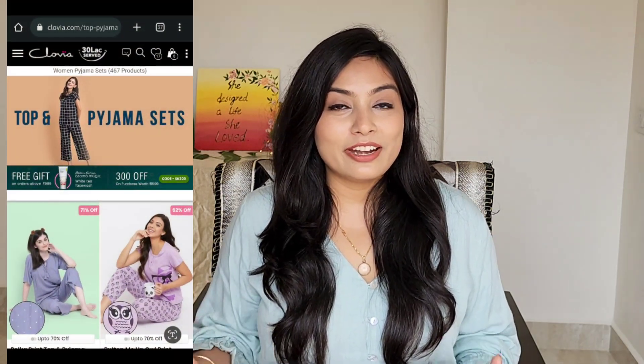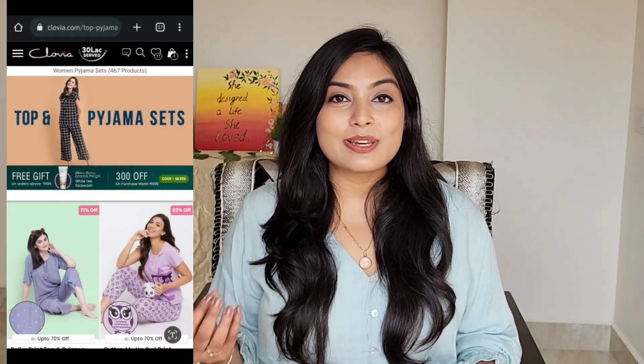I have bought something from Clovia and I got a lot of good variety of active wear, lingerie, and night suits. Different types of night suits are available — if you wear shorts, full-length pyjamas, joggers — everything is available and you will get a lot of good prints in there.